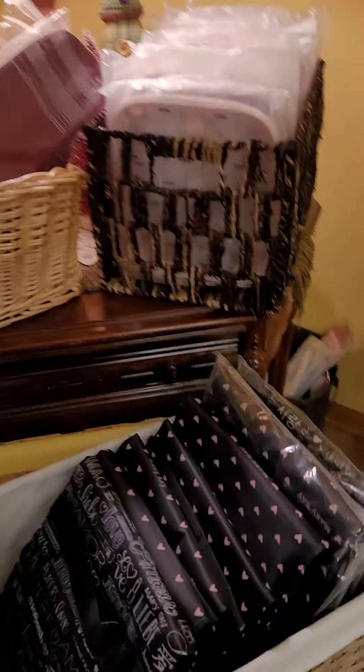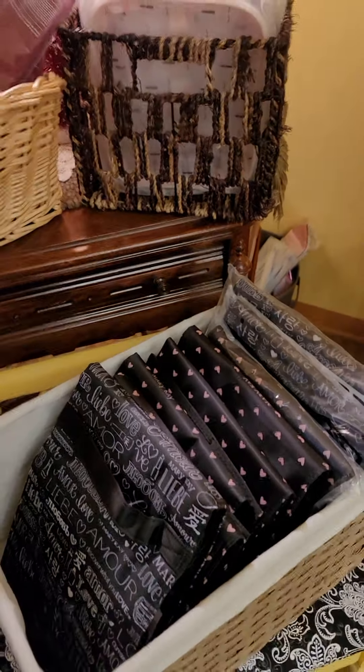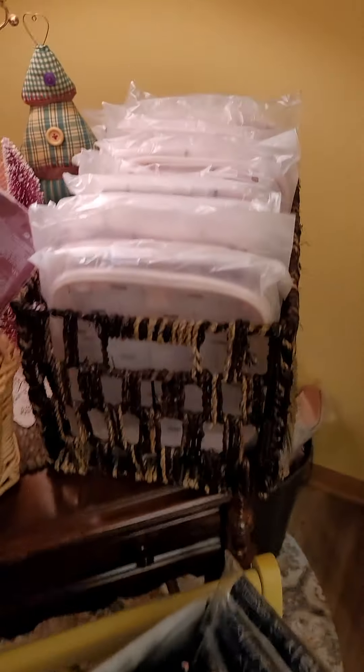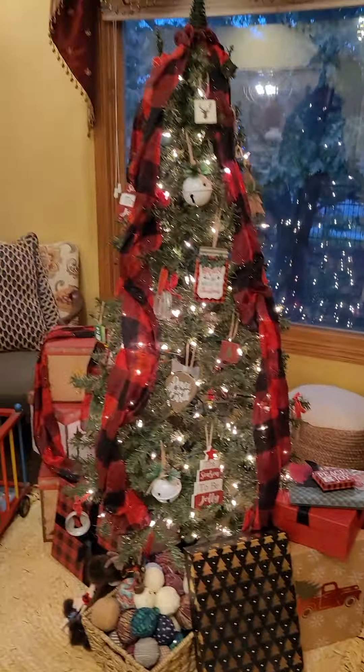Over here we have different bags that are available. This is all the roll-up bags I have — there are only three left that say 'Love' on them in different languages, and then I have ones with hearts. If you're really looking for a great travel bag you want to grab one of these before they're gone. I also have some other bags and I'll show you what those look like in the gift room.